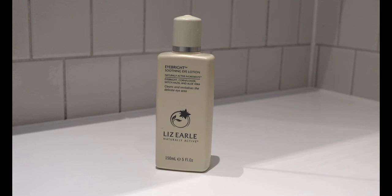This is Eye Bright soothing eye lotion from Liz Earl. It's so soothing, lightweight, and fragrance-free. I wipe it over my eyes because sometimes I have leftover lash glue and this helps remove that. It's also great in the mornings to wake up the eyes. You can also soak two cotton pads in the lotion and leave them on your eyes and just let that sit for a bit.